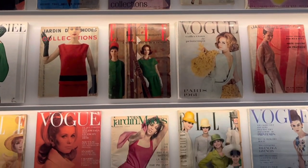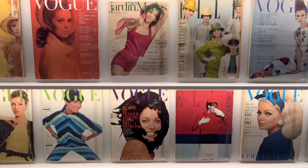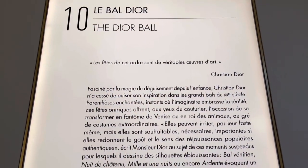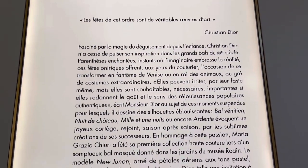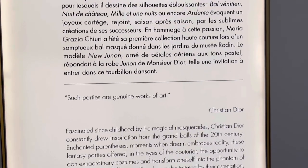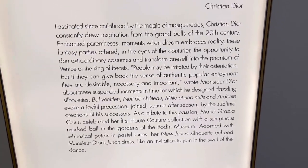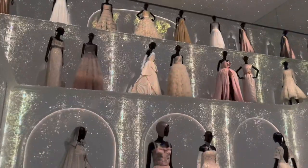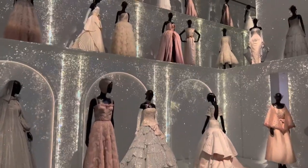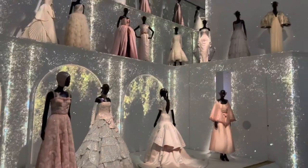We're about to enter the pavilion of ballroom dresses. As they explain here, masquerades and sumptuous balls are one of Christian Dior's many fascinations. It's because of this that Dior's current creative director Maria Grazia Chiuri actually hosted her first haute couture collection as a masquerade at the gardens of Museo Roda.